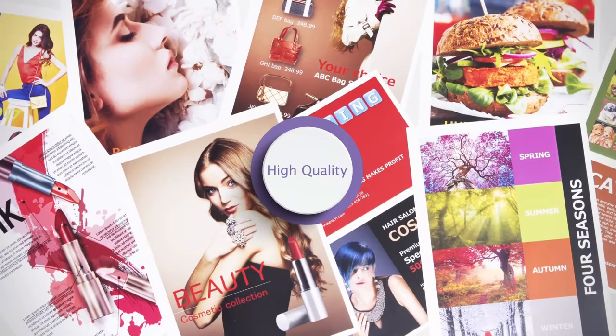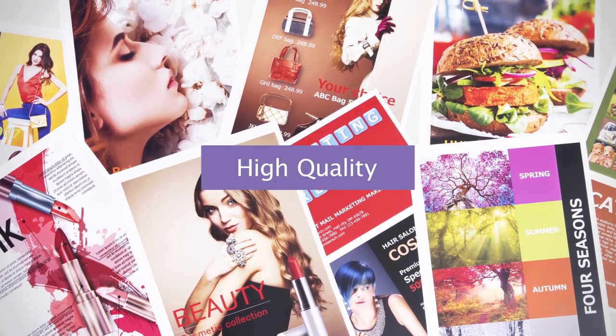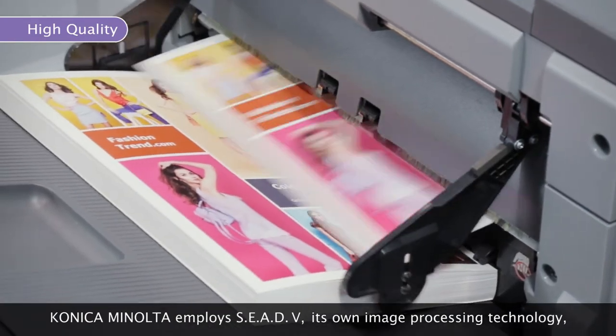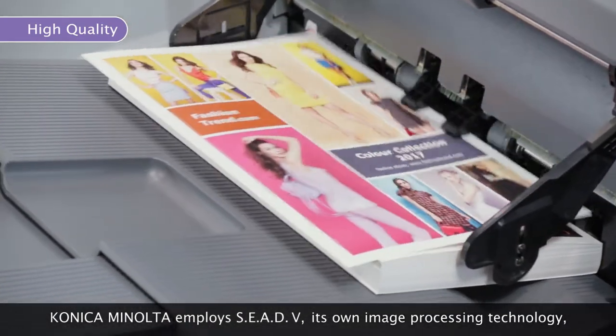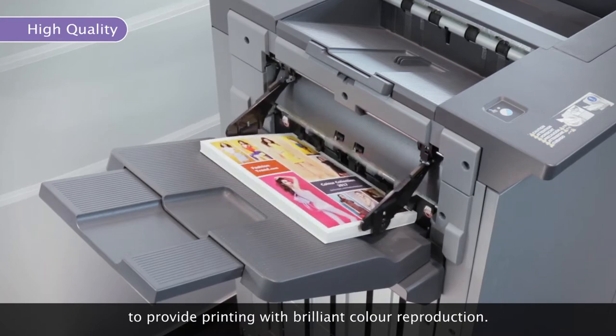The third advantage is outstanding precision and consistency in printing quality. Konica Minolta employs SEED5, its own image processing technology, to provide printing with brilliant color reproduction.